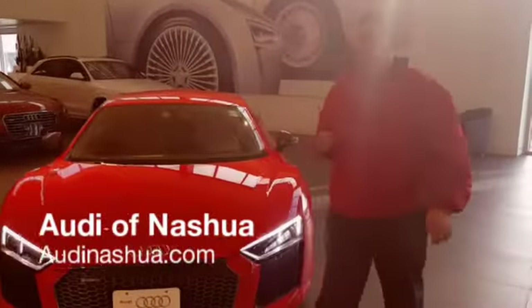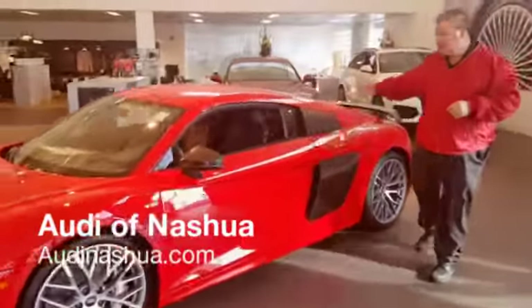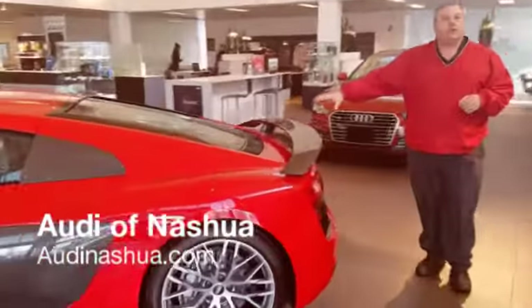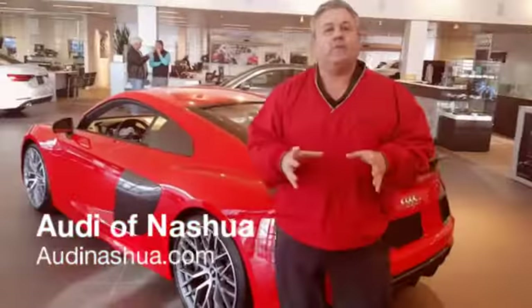As we stroll around here, I like to go right to the heart of the car, which is the V10 engine — naturally air aspirated, 610 horsepower.